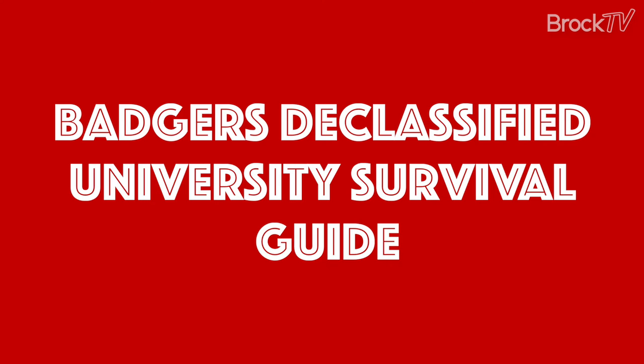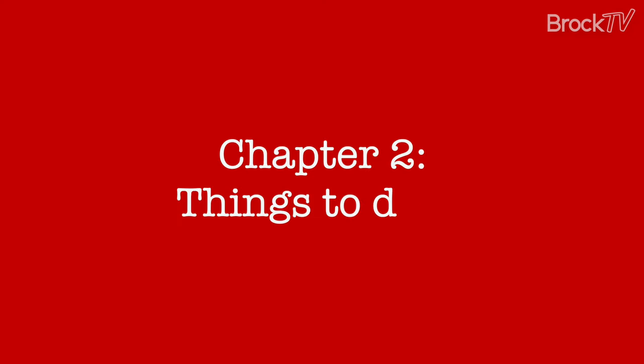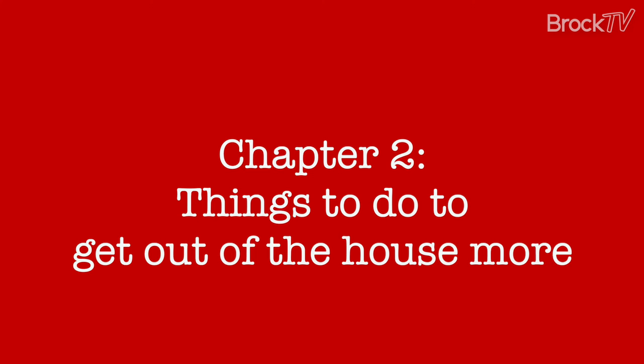Hey Badgers! Welcome to Chapter 2 of Badger's Declassified University Survival Guide. In this episode, I will be talking about a few ways that you can get out of the house this semester. Whether you are a returning Brock student or a first year just looking to explore, I have a few options for you.